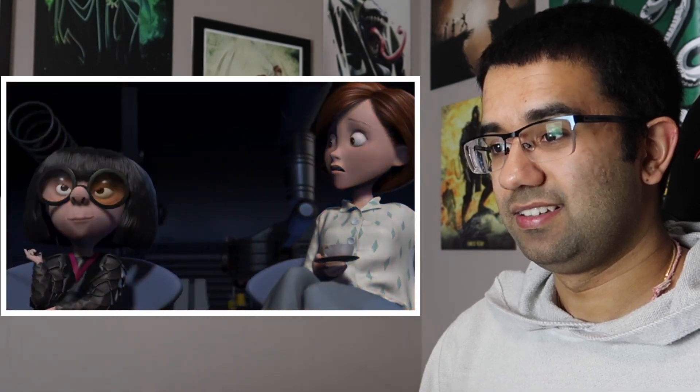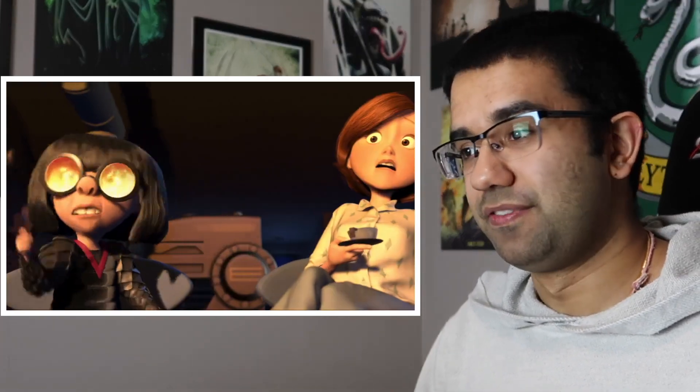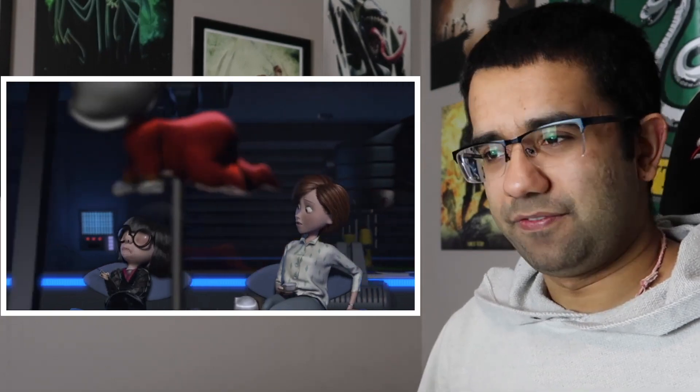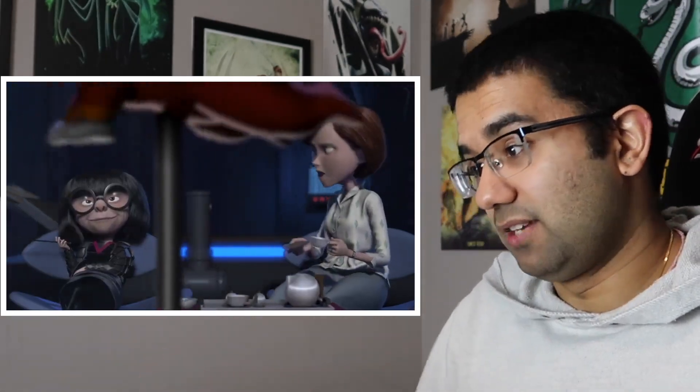The suit can withstand temperatures of over 1,000 degrees, it's completely bulletproof, and machine washable. Edna Mode is one of the coolest characters Pixar has ever come out with. There are quite a few metals that actually fit that description, and thinking like Edna Mode, she probably just weaved all that metal in between the fabric so that the kid would actually have all these resistances. I don't know why a little child would need it, but he's got them.